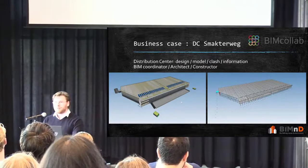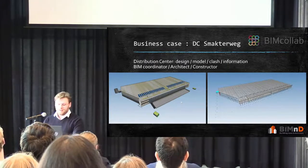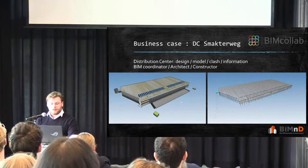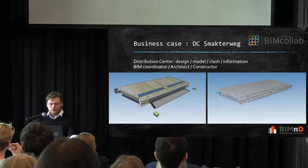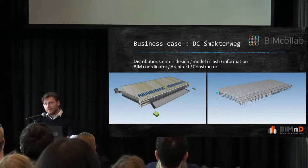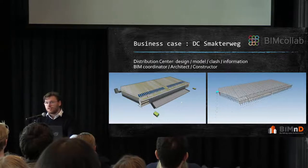Let's put it to practice. We have a business case called DC Smakteweg — DC stands for Distribution Center. This is a model we worked on at BIM&D as BIM coordinator, alongside an architect and a constructor, and we guided the entire process. On the left we have the architect model, made in Archicad, and on the right we have the constructor model made in Revit. Both were exported in IFC format so we could interchange the information with each other.